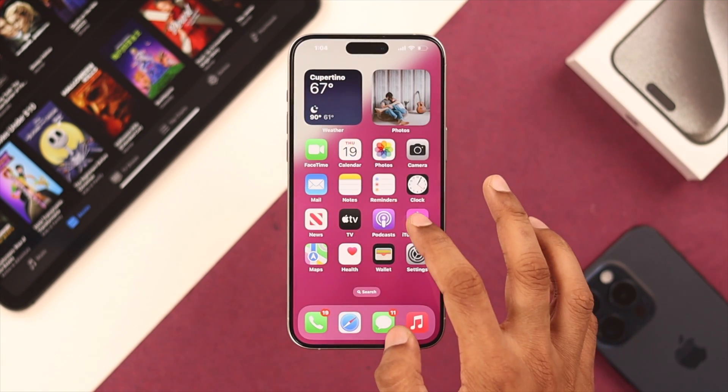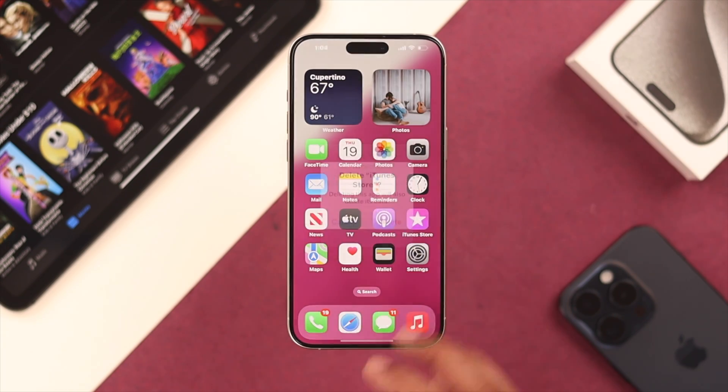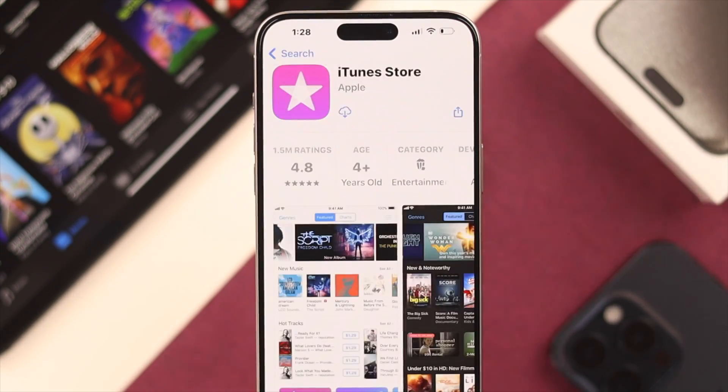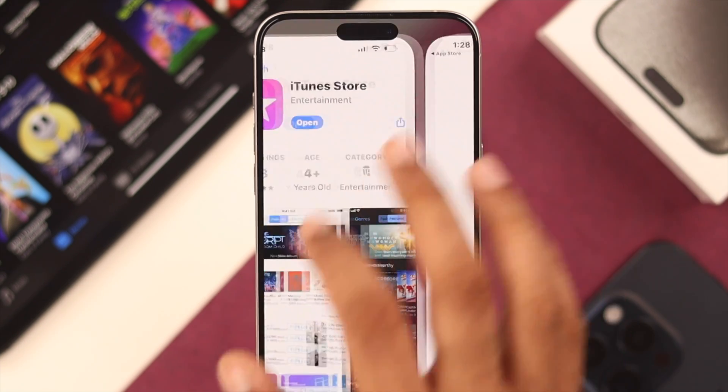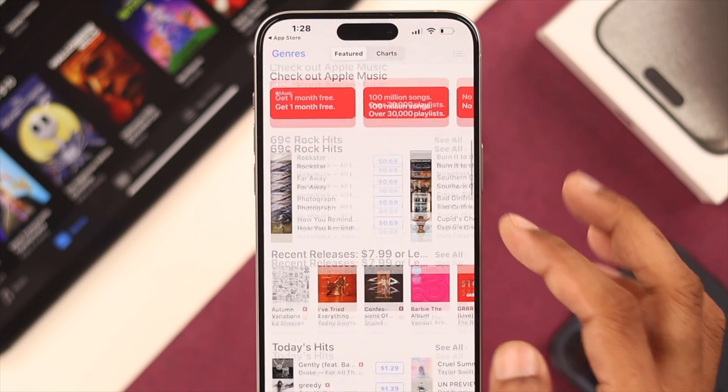And lastly, if nothing else works, you can go ahead and uninstall iTunes and install it back from the App Store. Hopefully that will fix it for you. So these are the things you can try if you can't connect to iTunes store or if your iTunes store doesn't load.